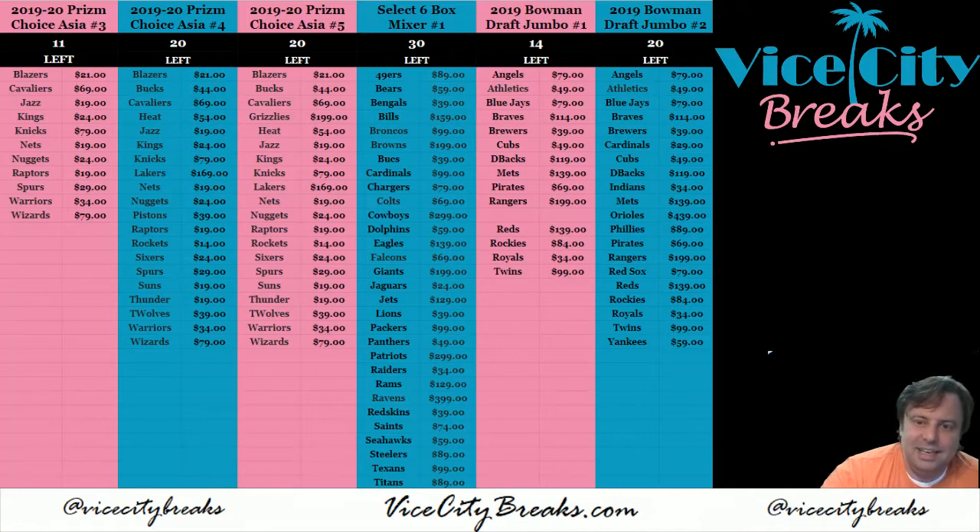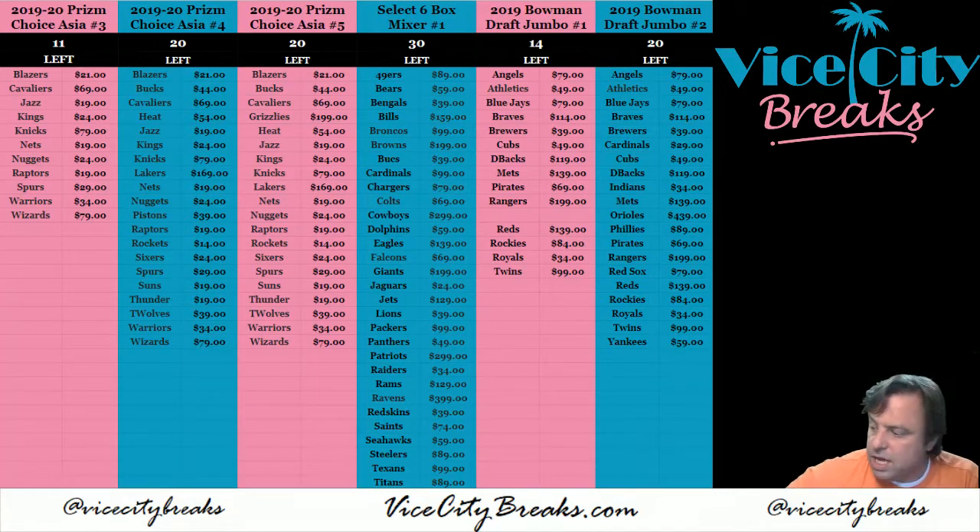Hey everybody! Cardboard ASUS with you. Welcome. It is time to do the 2019-20 Prism Choice Asia 2-Box PYT. It is number three that we are doing.